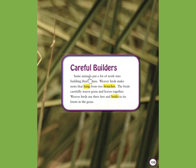Some animals put a lot of work into building their homes. Weaver birds make nests that hang from tree branches. The birds carefully weave grass and leaves together. Weaver birds use their feet and beaks to tie knots in the grass.